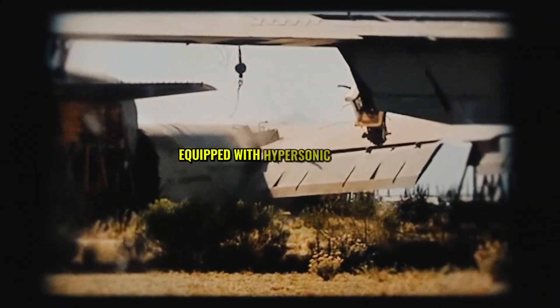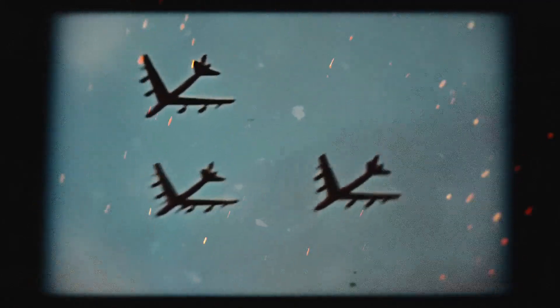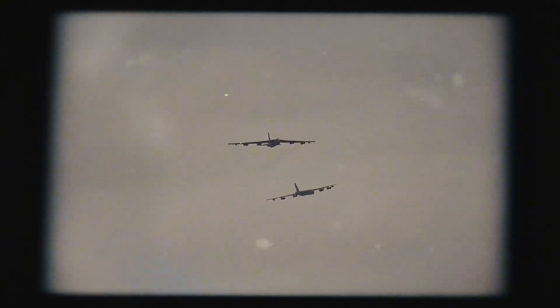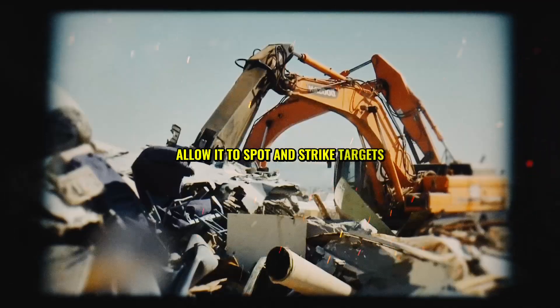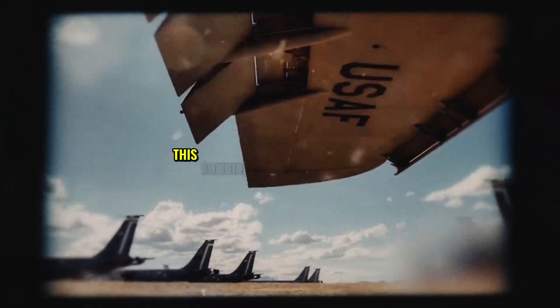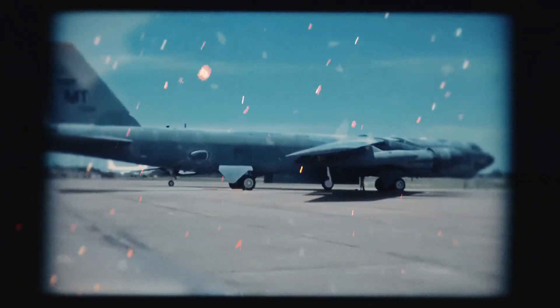Today, the B-52 is more than a Cold War relic — it's a futuristic weapon, equipped with hypersonic missiles and cutting-edge radar systems. The Air Force has begun replacing its aging engines with the Rolls-Royce F-130, extending its operational life into the 2050s. Meanwhile, its new DragonEye radar pod and Lightning targeting system allow it to spot and strike targets with pinpoint accuracy, even from 40 miles away. This combination of new technology and old-school firepower keeps the B-52 relevant in modern warfare.